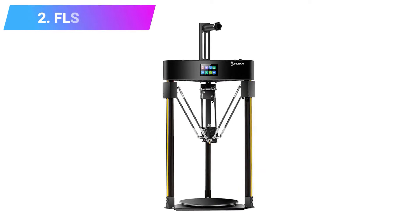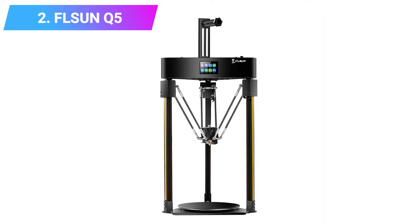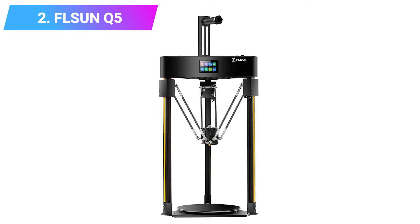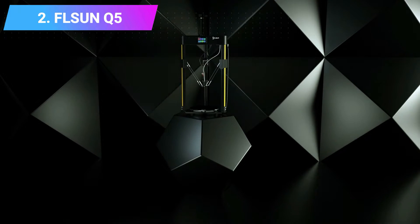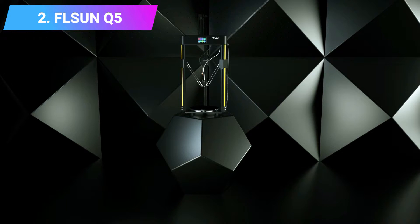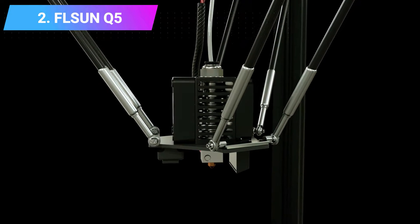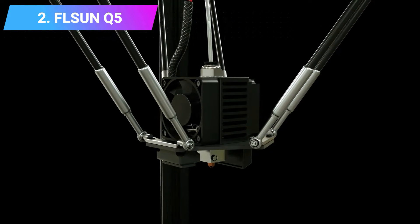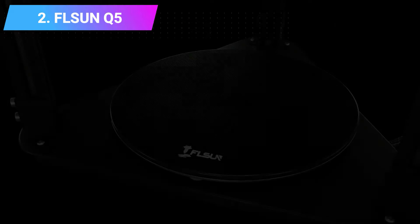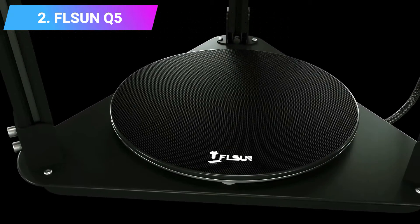Number 2: FLSUN Q5. The lower-price version of the highly rated FLSUN QQS, the FLSUN Q5 is one of the best Delta 3D printers around. It still features a solid metal structure for stability, still has an easy-to-use touch screen, and can still print up to 300 millimeters per second.